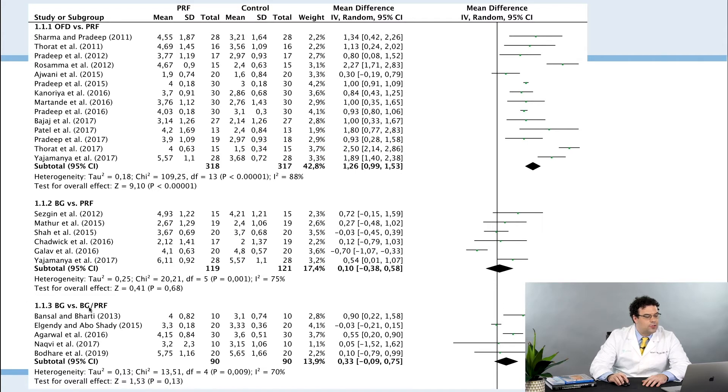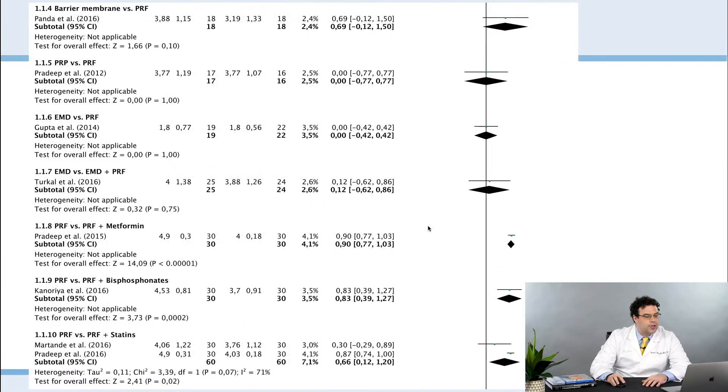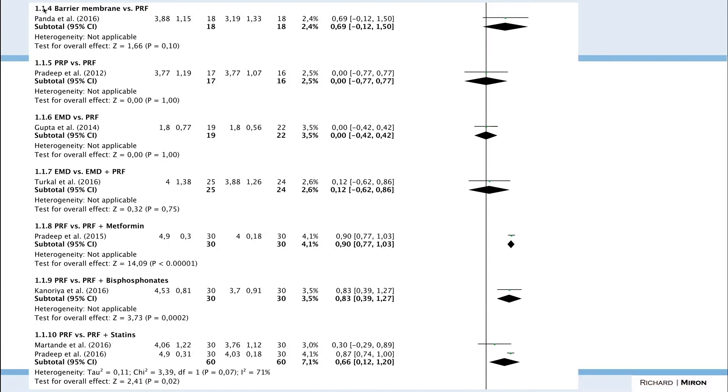When looking at bone graft versus bone graft with PRF, there is some improvement using PRF but it's not significant — some studies show no difference, so there's no clear advantage to using them in combination. There are also studies on barrier membrane versus PRF where PRF is slightly better, and PRP versus PRF, Emdogain versus PRF, and Emdogain versus Emdogain plus PRF — all showing no significant difference.